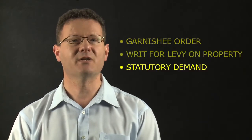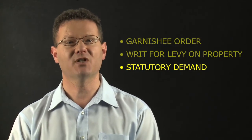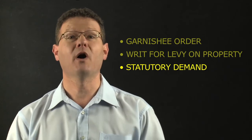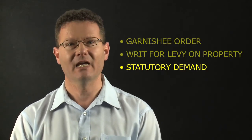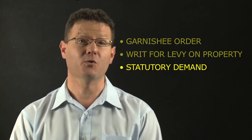The third one is a statutory demand. You serve a creditor's statutory demand on your client after you've achieved judgment. They have 21 days to pay, or you can begin the wind-up process — basically asserting that they're trading while insolvent and moving on from there. That's a very powerful lever to get your client to come out from under a rock and pay you, or at least force a settlement.